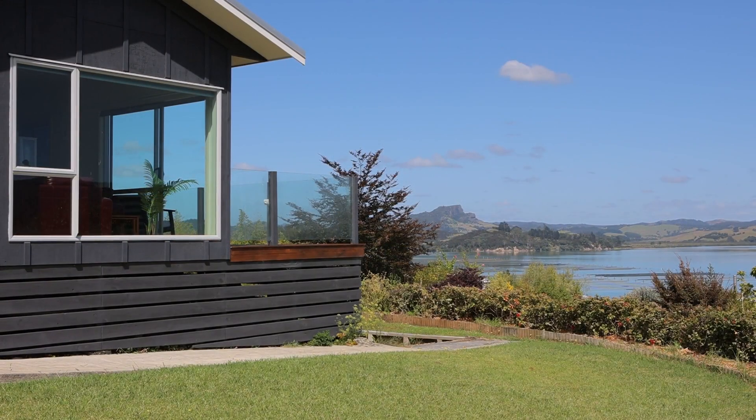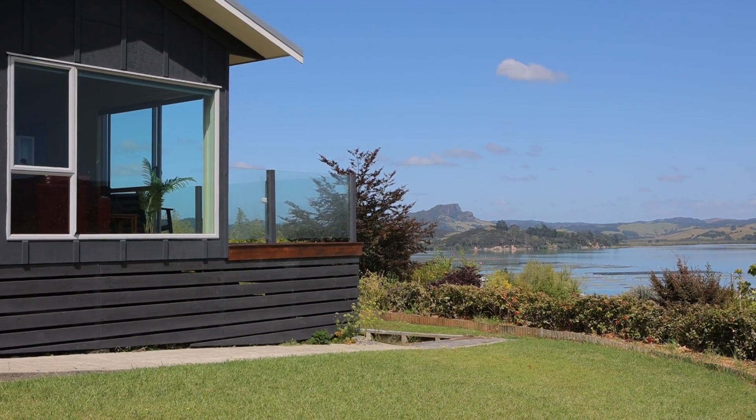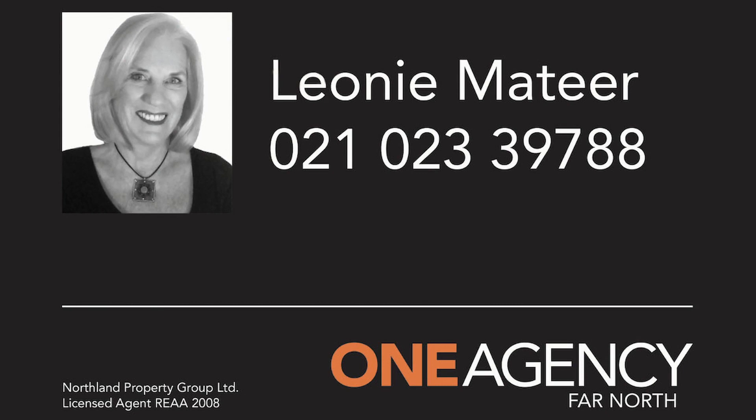23 Lua Road, Whangaroa — a waterfront home renovated with style and located in one of the Far North's most desired locations, Whangaroa Harbour. To view, contact Leonie Matea at One Agency Far North.